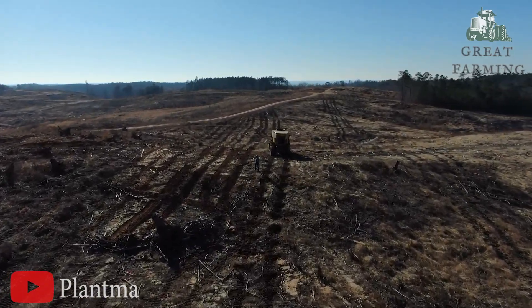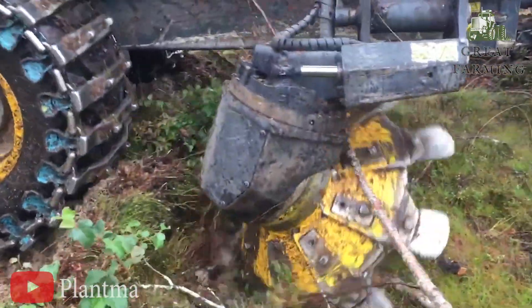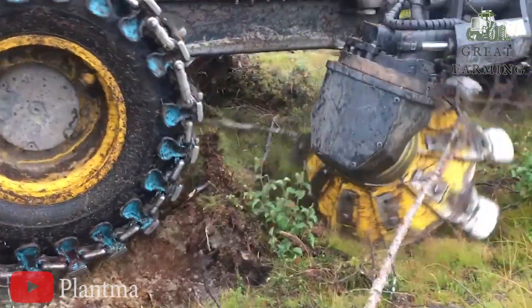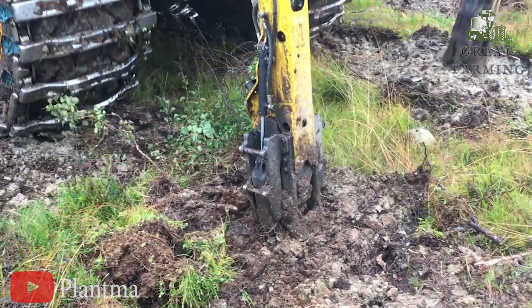The PlantMax X has sensors so advanced they can practically read your plants' minds. It knows when they're thirsty, when they need a little sunlight, or when they just want to be left alone — it's like having a personal plant therapist on standby, ready to provide all the TLC your green friends need.